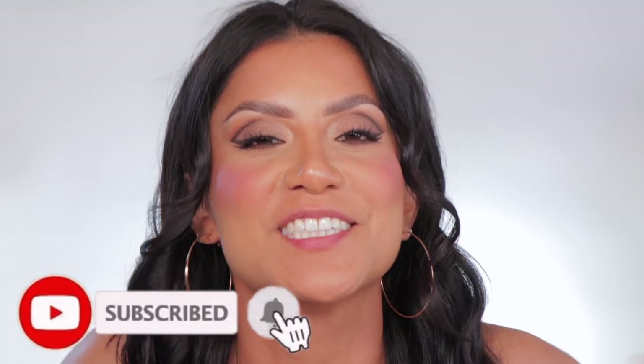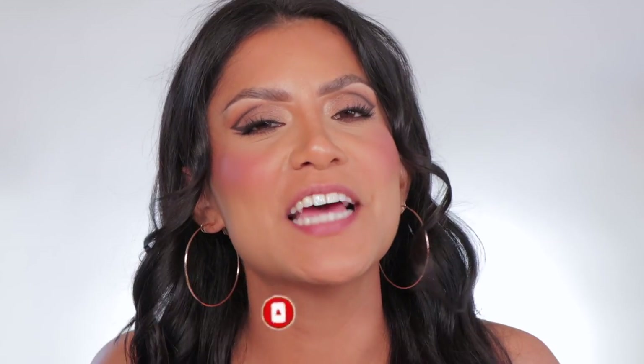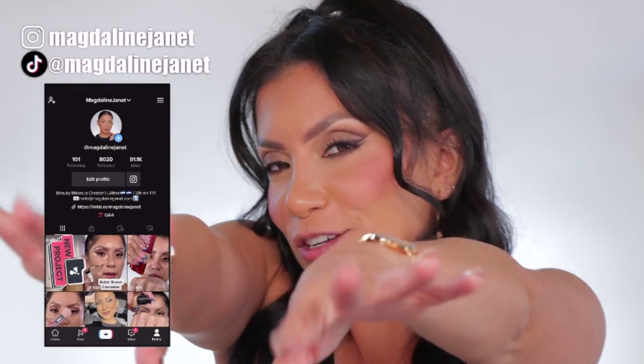Hello, hello, fam. Welcome. My name is Magda and Janet. If you're new, welcome to the fam. Please don't forget to like and subscribe because we're always here having a good time. Come visit me on TikTok and Instagram because I'm there daily. And of course, welcome back to my oldies, the goodies.